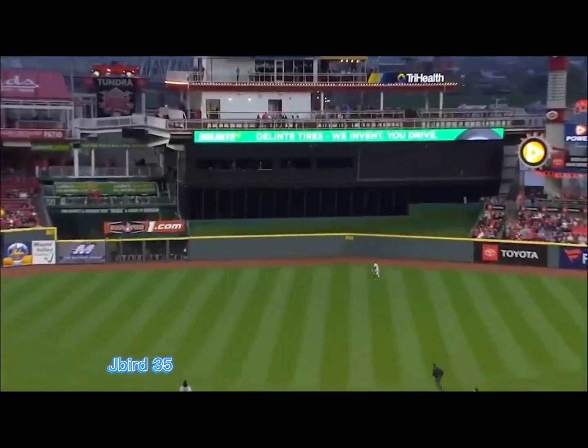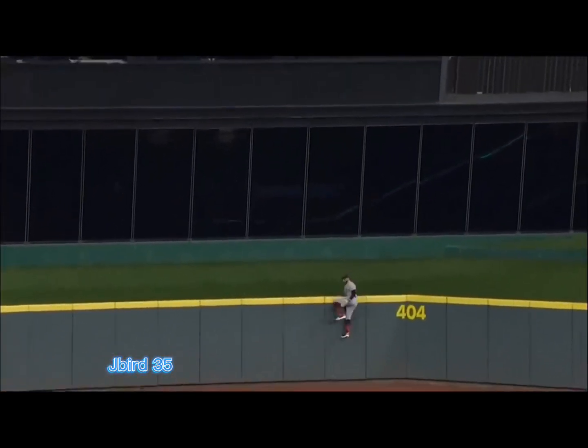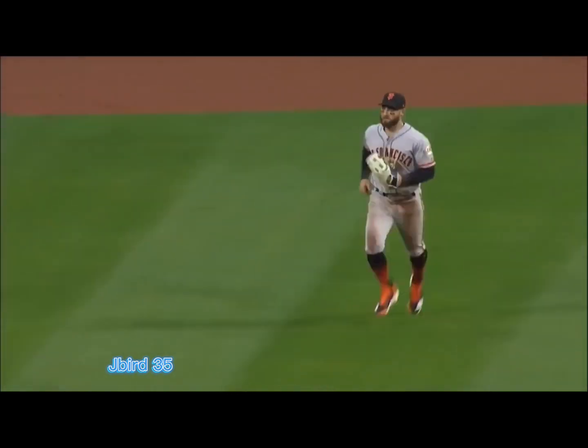Hit well to center field. Pillar back — he's going to run out of room, folks. No! He caught it! He did not run out of room — he caught it at the wall!